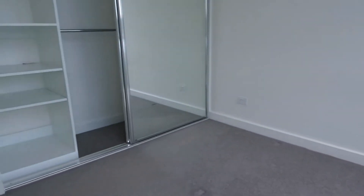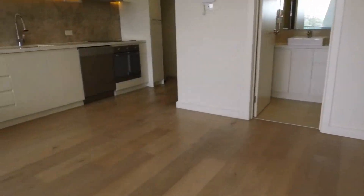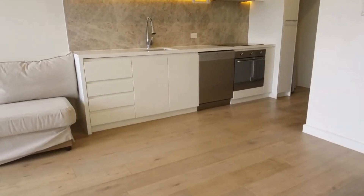Bedroom number two has gorgeous natural light and you also have floor-to-ceiling mirrored robes. If you'd like to inspect this property, please don't forget to register and we look forward to seeing you at our next inspection.